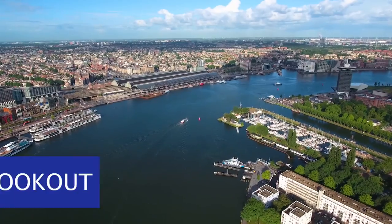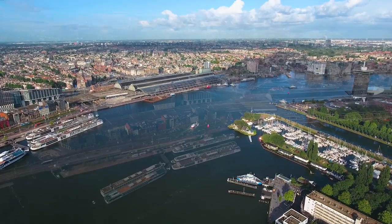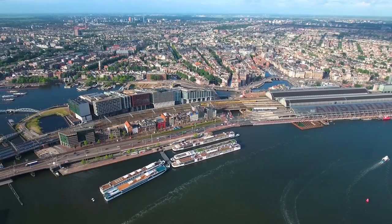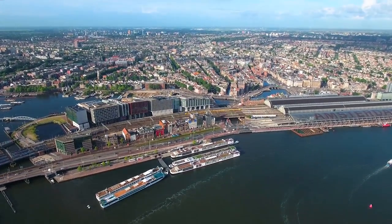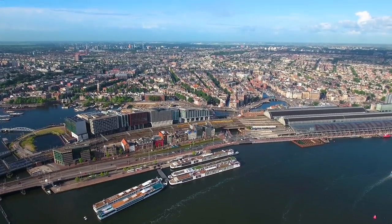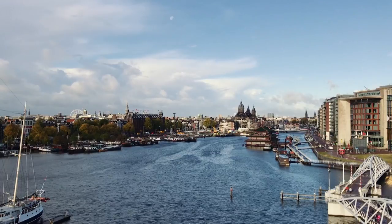Number 1: A'DAM Lookout. One of your days should be spent at the A'DAM Lookout. You can get a fantastic 360-degree view of the city from here, and if you're courageous enough, you can even swing out over the edge of the structure. Even if you are terrified of heights, you must visit and photograph the city as the sun sets.